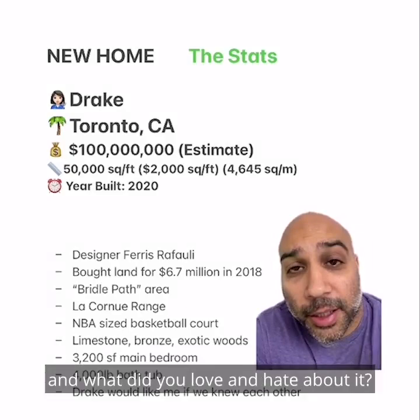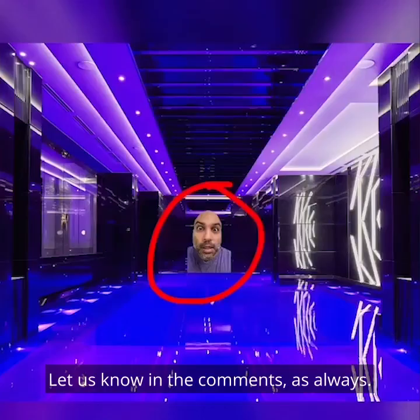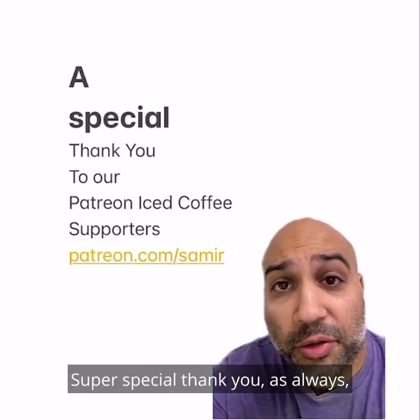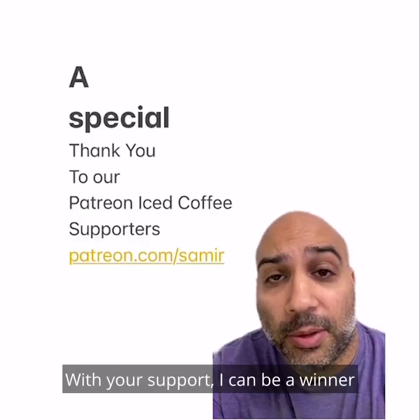What did you all rank this home and what did you love and hate about it? Let us know in the comments as always. See y'all next episode. Super special thank you as always to our Patreon supporters — that's patreon.com slash Samir. With your support, I can be a winner and have a $5 iced coffee every day. So thank you.